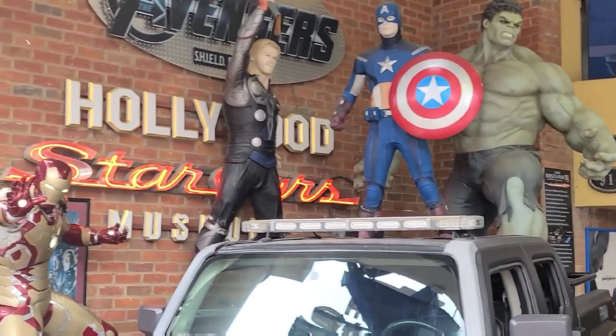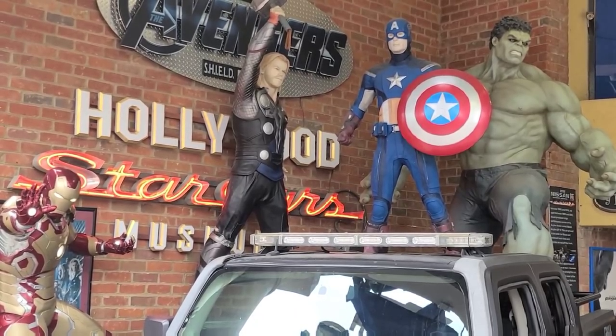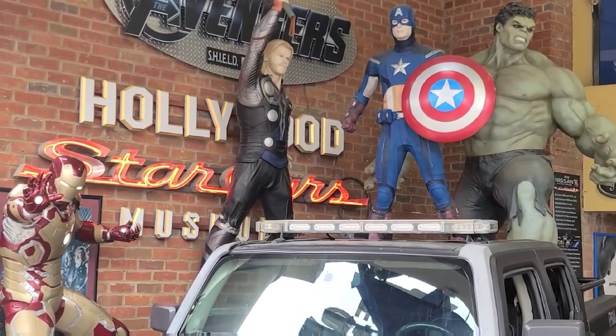Hey, the Avengers. Hey, you guys wanna go to Craw Daddy's with us and have some lunch? Well, if you decide to go, we'll save you a seat.